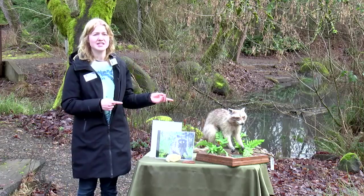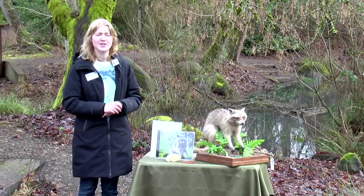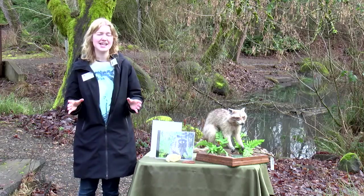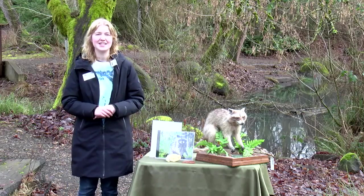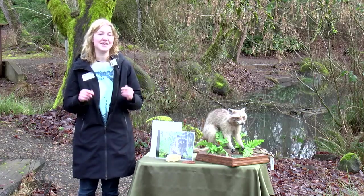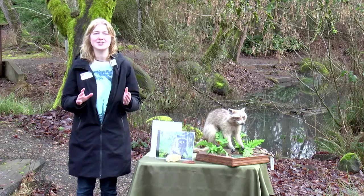I'm very excited to learn more about them with you today. We are going to be looking closer at this raccoon mount here, becoming raccoons ourselves looking for the perfect habitat, and also taking a look and doing some spying on the raccoons that live here at the ELC right now. It's going to be super fun — so glad you're joining me here today.